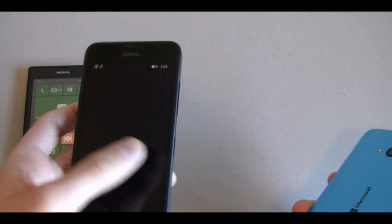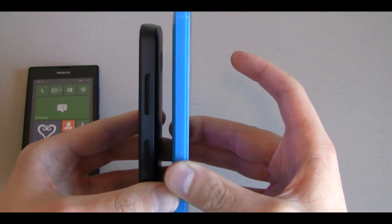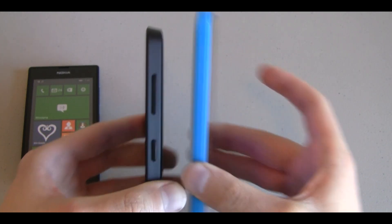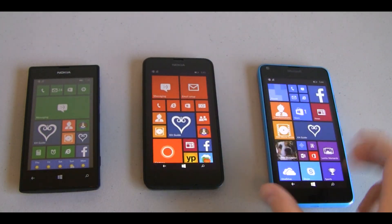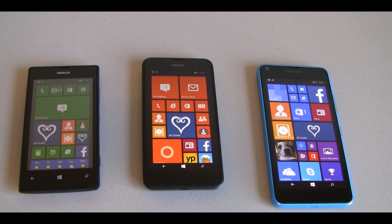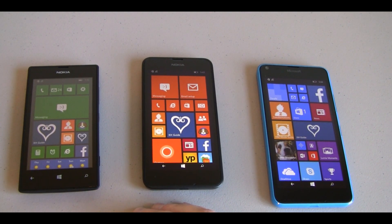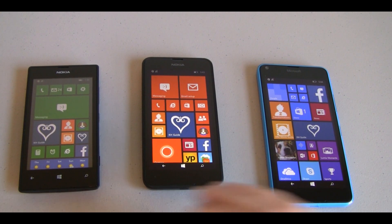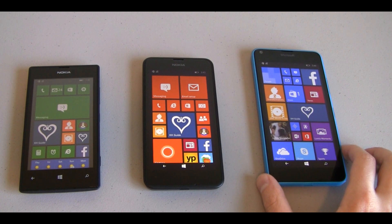Go ahead and compare the 635 to the 640 — very nice. Next, we'll look at the weight of each of these devices. The 520 weighs in at 124 grams, the Lumia 635 is 134 grams, and the Lumia 640 is the heaviest of the bunch at 145 grams.